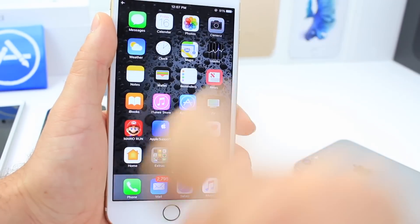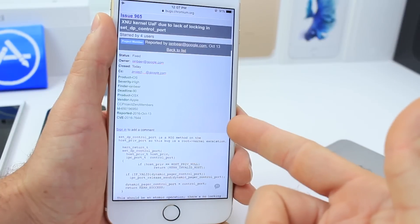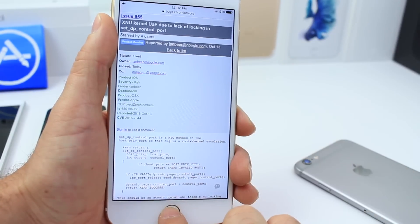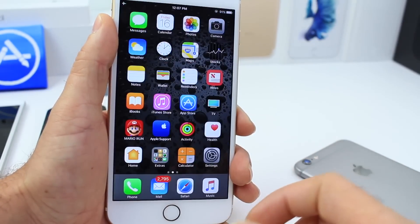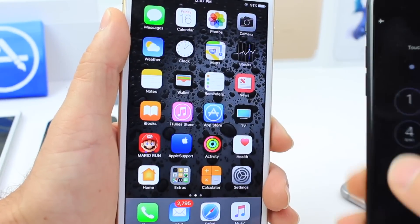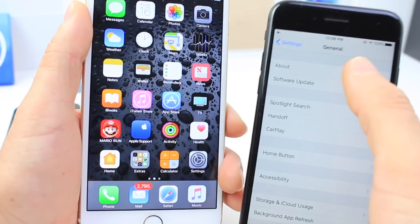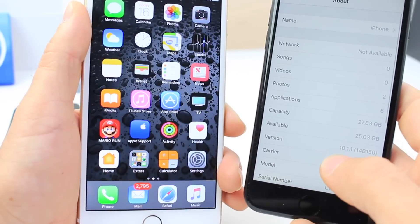Why 10.1.1? Because all these pieces that are out there right now to compose this jailbreak work on 10.1.1, not 10.2. So you must downgrade if you want to jailbreak. I have my device here — I'm going to show you — running iOS 10.1.1 right there.